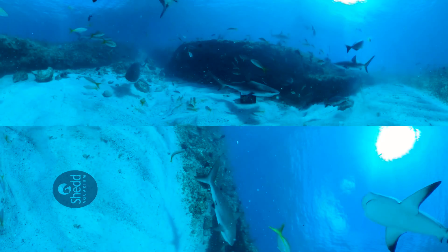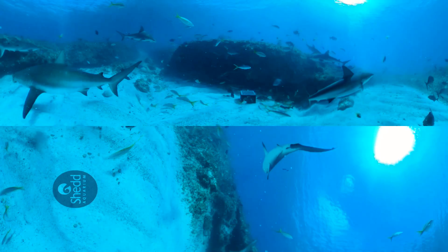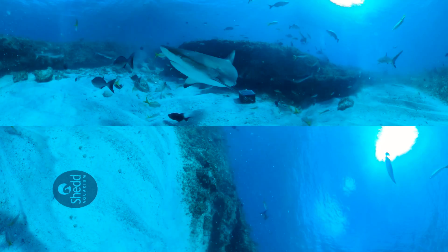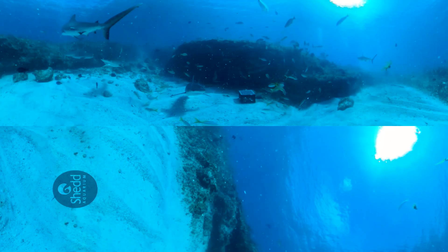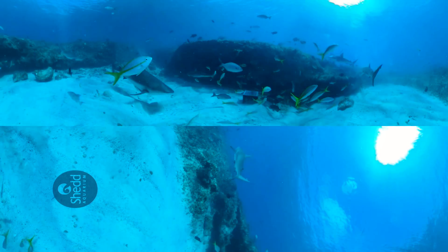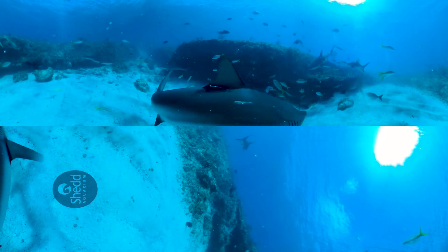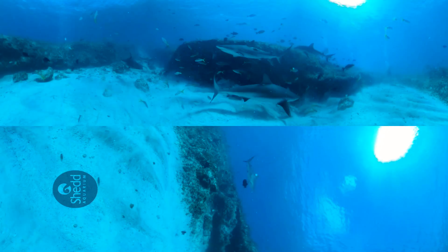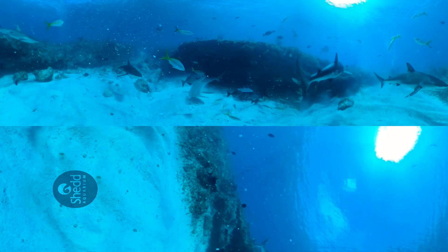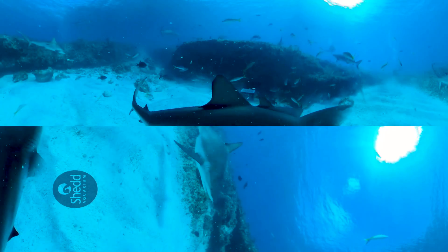Look above the sharks and below them. Take a good look at their color — dark gray on top and white underneath. This color combination helps camouflage sharks in waters like these. Seen from above, the shark's dark back blends in with the deeper, darker waters. Seen from below, the shark's light underside blends in with the sunlight and shallow waters.